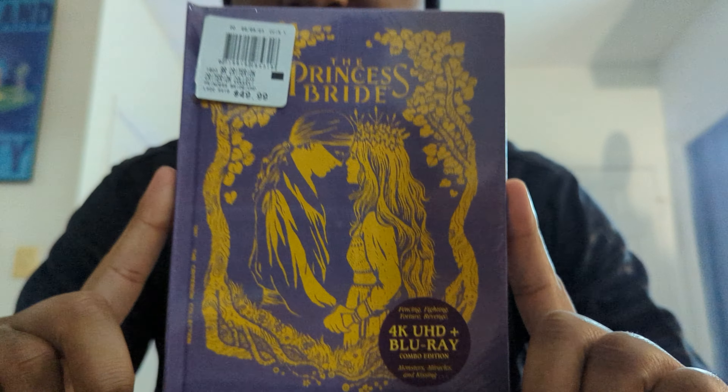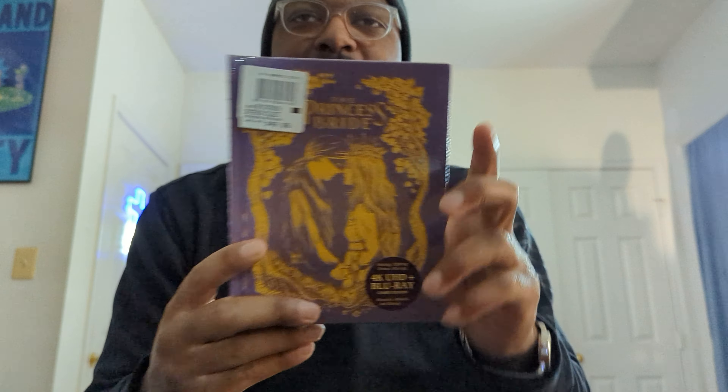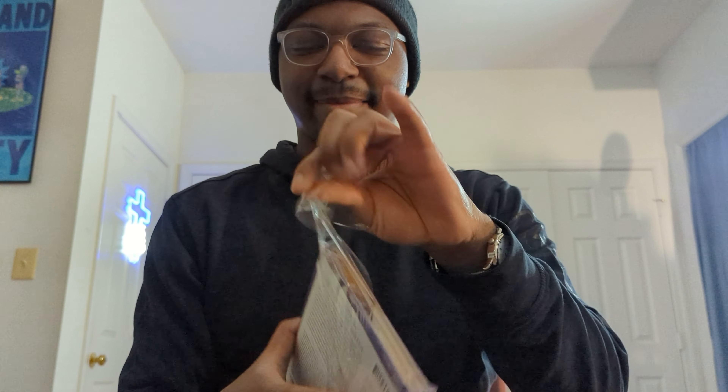Hey everybody, what's up, it's Nanubi, back again with yet another video. Today I am taking a look at this — the latest addition to my collection. I actually literally just bought this today. I'm kind of excited. This is something I've wanted for quite a while. I haven't gotten it because it's a little bit expensive, but I realized I was relatively significantly under my budget, so I went ahead and nabbed this.